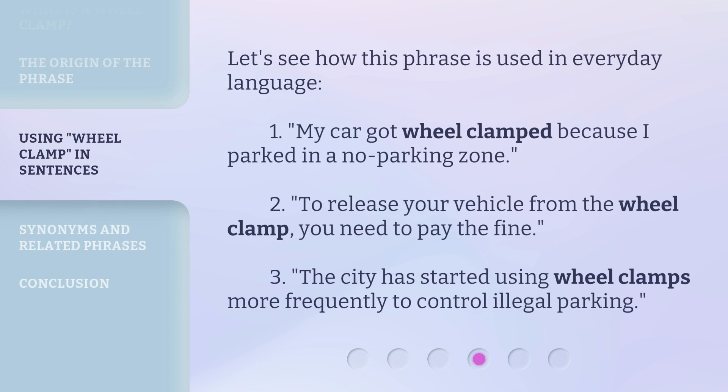Let's see how this phrase is used in everyday language. 1. My car got wheel clamped because I parked in a no-parking zone. 2. To release your vehicle from the wheel clamp, you need to pay the fine. 3. The city has started using wheel clamps more frequently to control illegal parking.